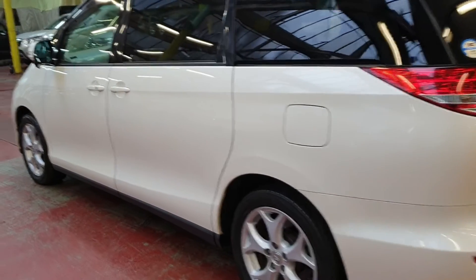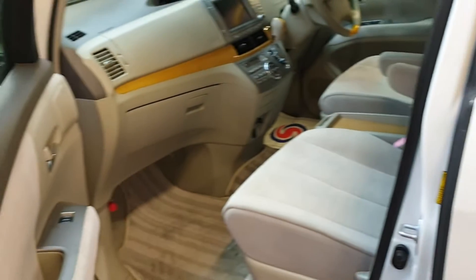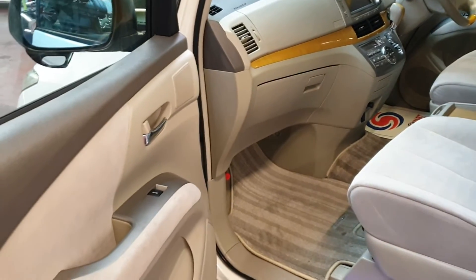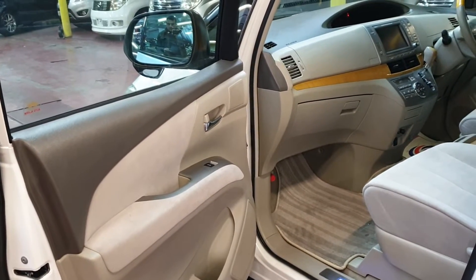It is a proper luxury car. As long as you have the keys in your pocket you can lock and unlock. It is a non-smoker vehicle and it is pet free.